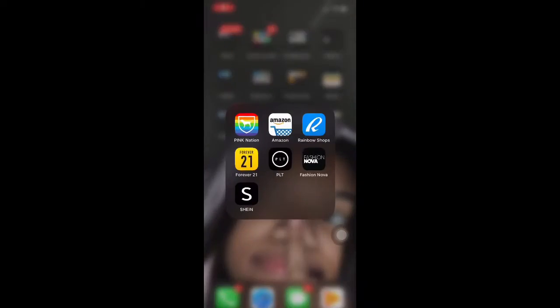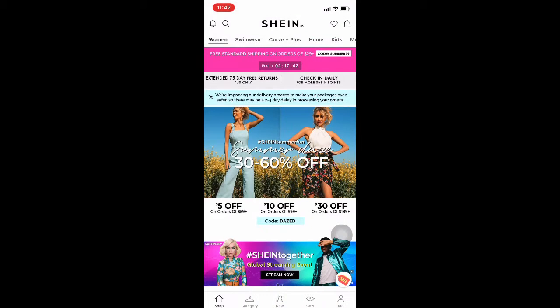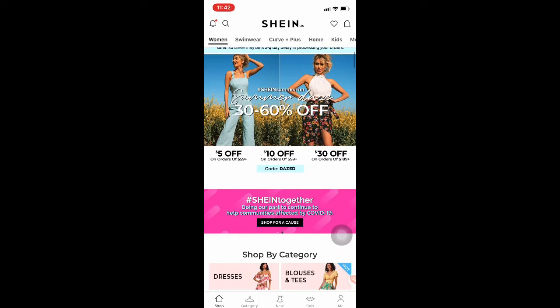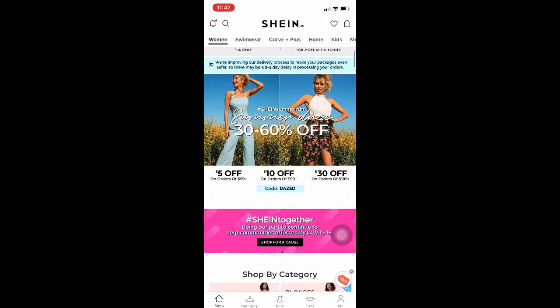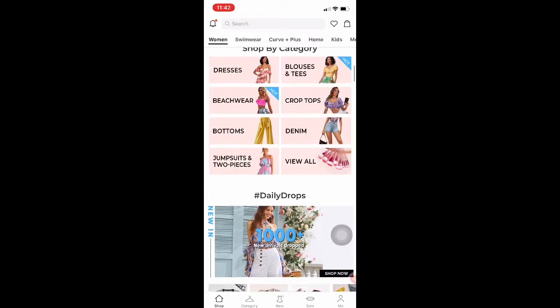Okay y'all, look — these are all my shopping apps right here. So this is SHEIN and they have so much cute stuff. They have summer sales, they have a sale like almost every season, every day. I love it here. They always have a code you can use, just like any other site. These are some of the categories.